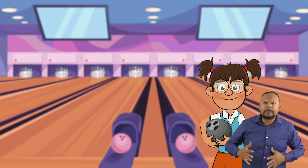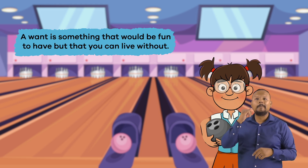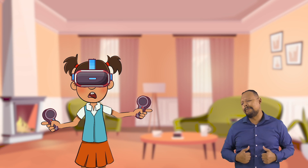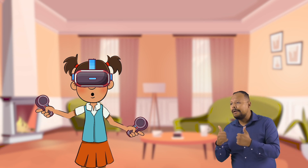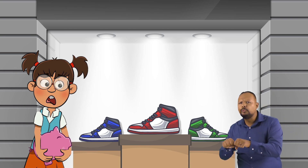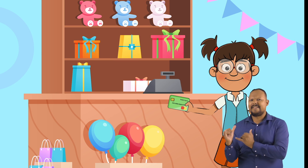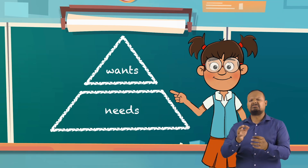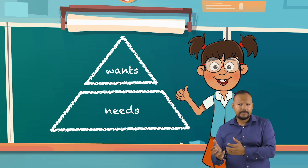A want, on the other hand, is something that would be fun to have, but you can live without. For example, stuff used for recreation like toys or games, or that new expensive pair of sneakers that your favorite athlete wears. Most of the financial decisions you will make involve needs or wants, which is why understanding the difference is so important.